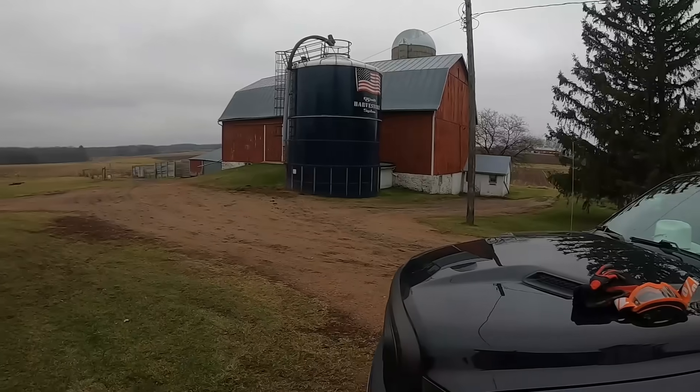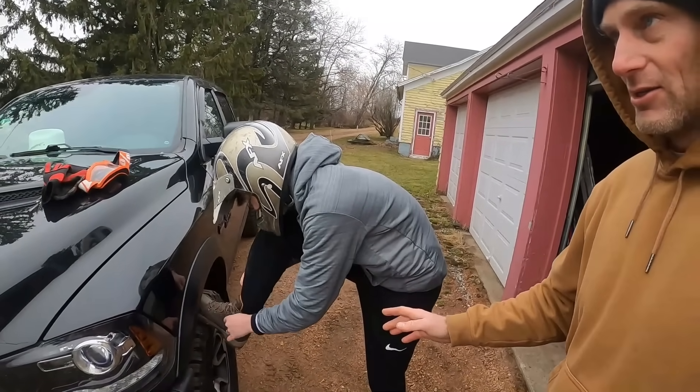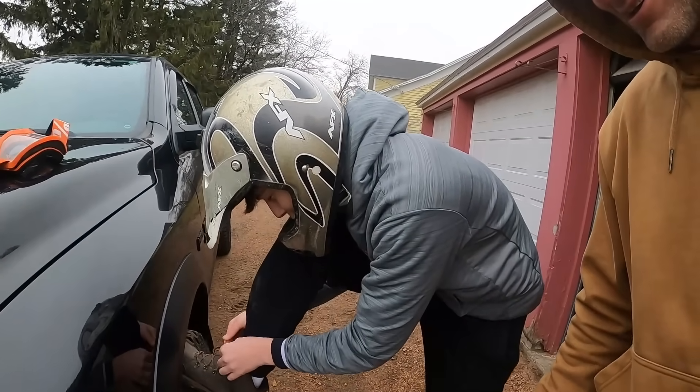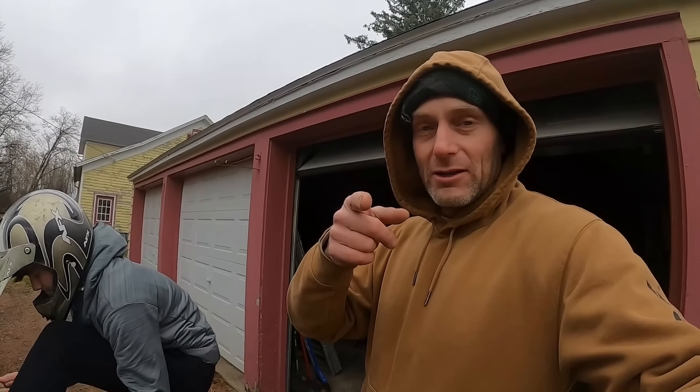We're down here at the farm. Jack's getting ready — he's our test rider today, he's gonna do a top speed test. Jack's complaining because it's cold, but it's only 34 degrees, he can do it. We're gonna pull out three machines, he's gonna like it. Let's get to it.